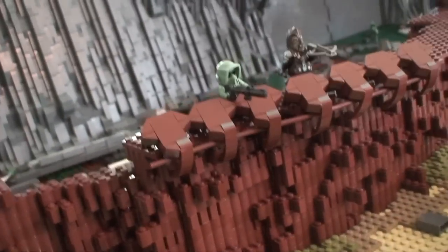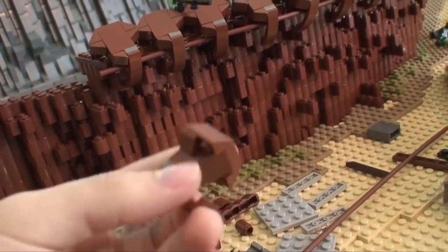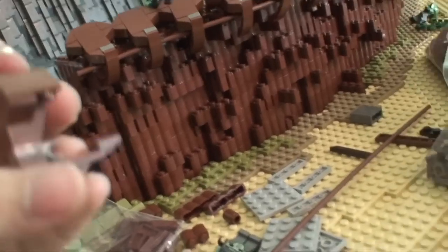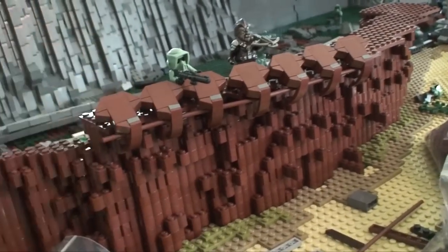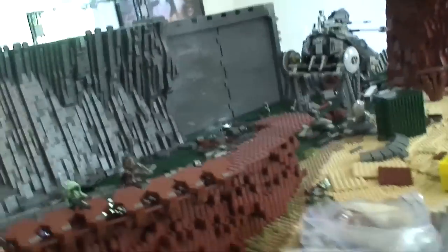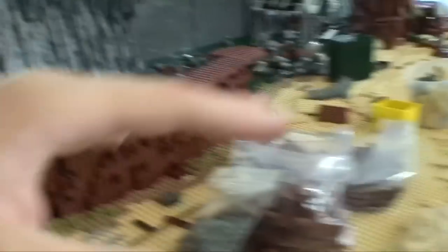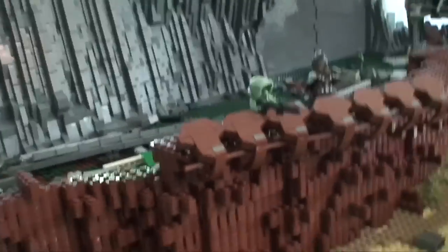Don't just put 2x4 bricks on top of each other and call that a base. Take some LEGO pieces, try to keep the same color, put them together and see what design you get. Ask yourself: if I had multiples of these, what would that look like? It gives a much better look and feel when you have your own design. Once this is all finished you'll notice it and think 'this is a really cool design' — it catches your attention in a good way.